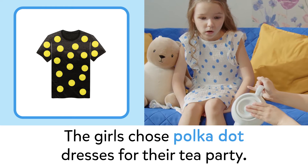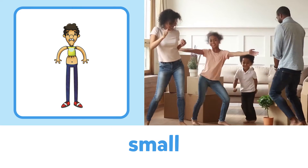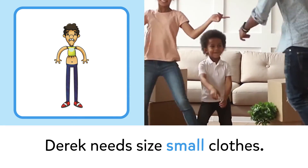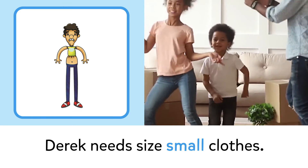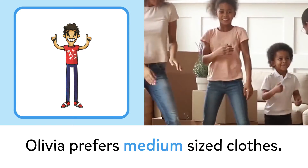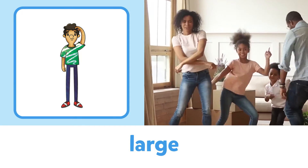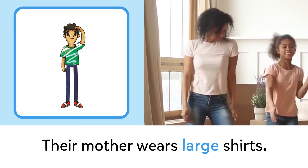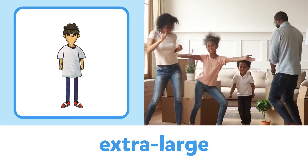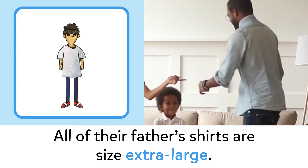Polka dot: the girls chose polka dot dresses for their tea party. Small: Derek needs size small clothes. Medium: Olivia prefers medium sized clothes.